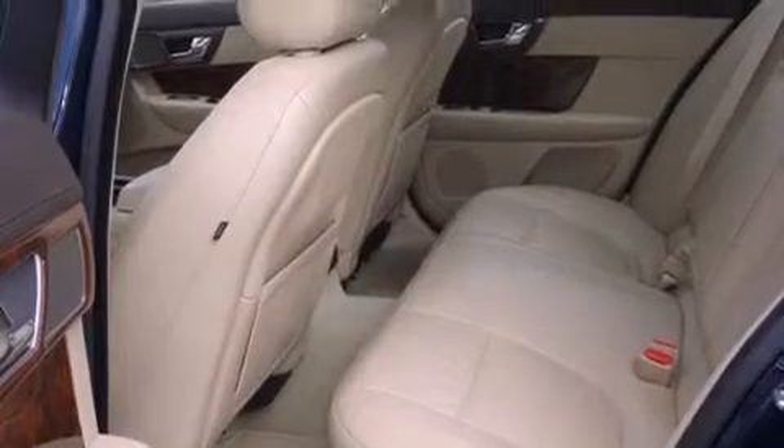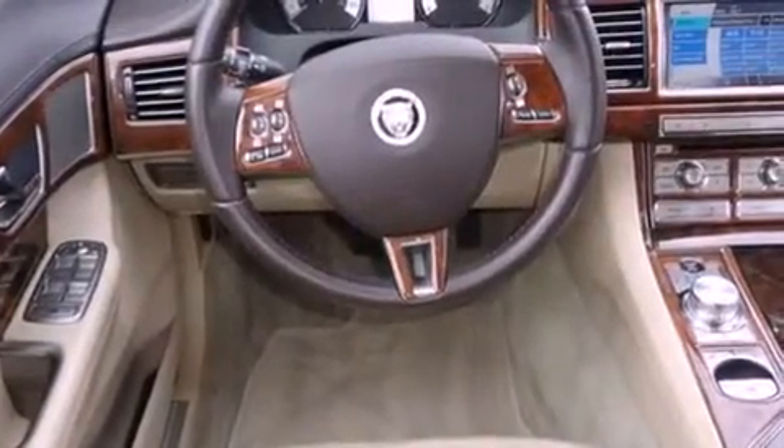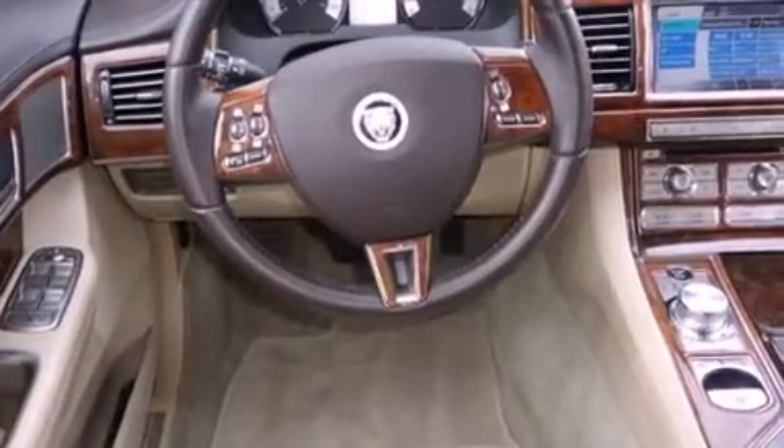Features include a rear-view camera, traction control and stability control systems, side curtain airbags, and memory settings for the seat position so you can recall your favorite alignment with the push of one button.